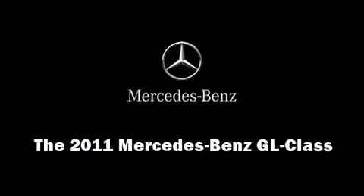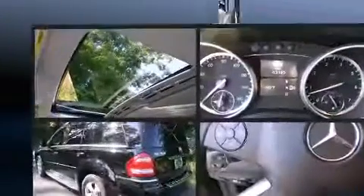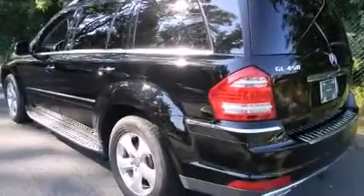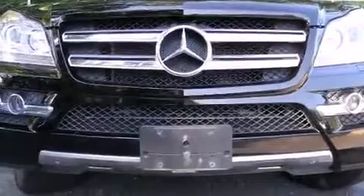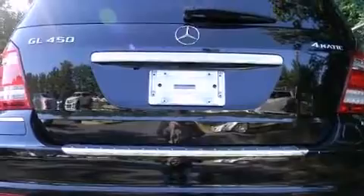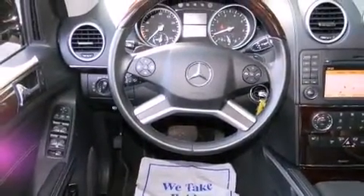Familiarize yourself with the 2011 Mercedes-Benz GL-Class. A 4.6-liter V8 engine pairs with a sophisticated 7-speed automatic transmission, and load-leveling rear suspension maintains a comfortable ride. Well-tuned suspension and stability control deliver a spirited yet composed ride and drive.